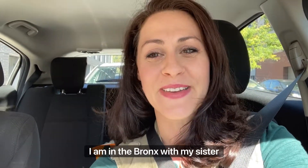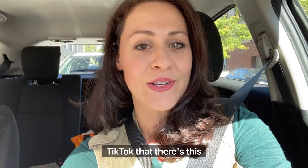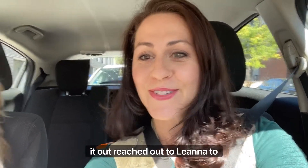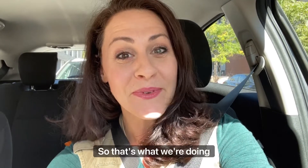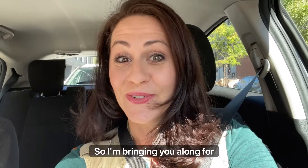Hey, I'm Larissa. Welcome back to my channel. Today, I am in the Bronx with my sister Leanna and our friend Nathan, who's outside of the car right now. My sister got a notification on TikTok that there's this apartment in the Bronx that has a lot of men's vintage clothing. It's being cleaned out and the person in charge of cleaning it out reached out to Leanna to see if she wanted to go through the vintage clothing before they tossed it. So that's what we're doing today. I have no idea what to expect, so I'm bringing you along for the ride.